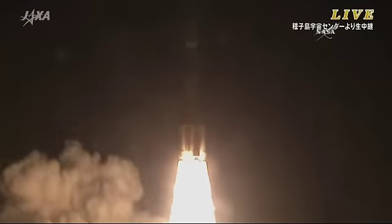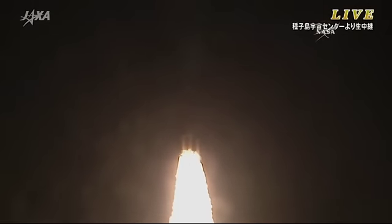The White Stork is in the air — HTV-5 heading towards the International Space Station.